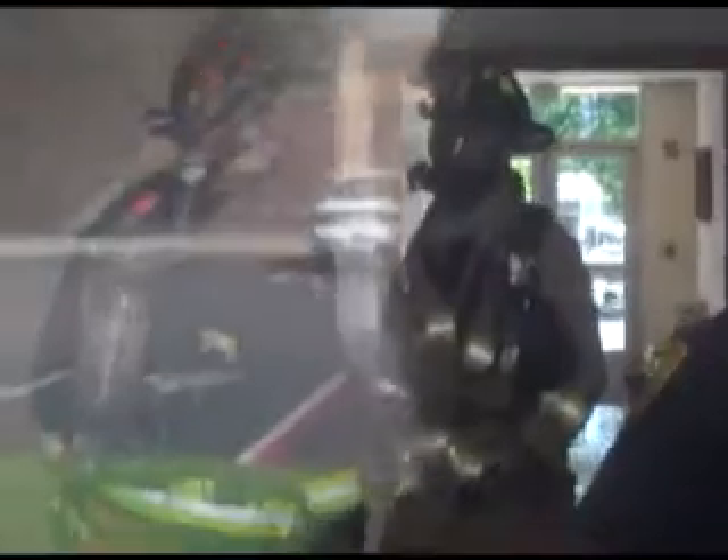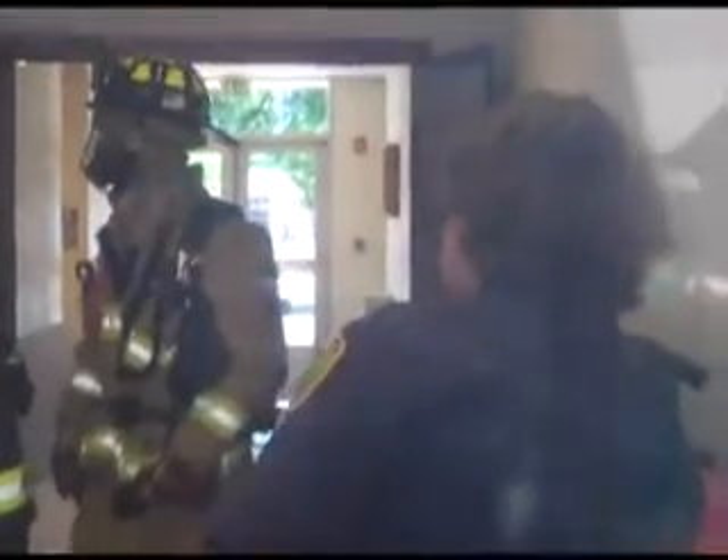So this is the smoke that's going on in the building, and we got the fire department here. How fun is this? This beats lab.